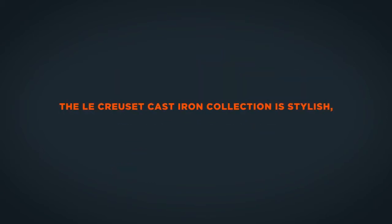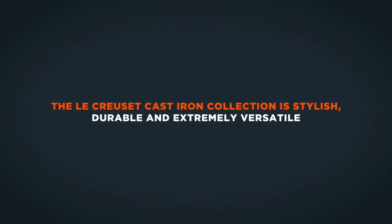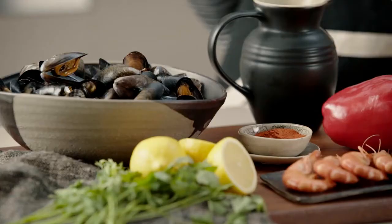The Le Creuset Cast Iron Collection is stylish, durable and extremely versatile. It is suitable for all hob types and is perfect for induction, cast iron being naturally magnetic.